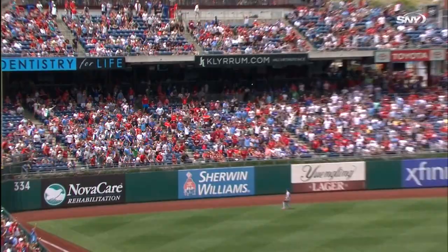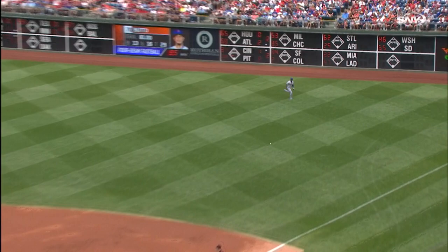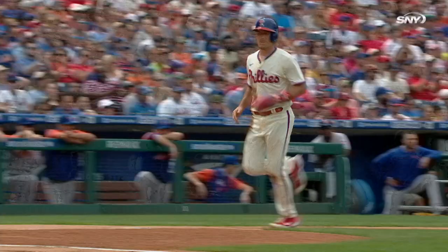He gets one and drills it to left — back goes Canna, looks up, and it's out of here. Mayton drills one in right field for a base hit, and that'll bring in Muto with the fourth run of the inning.